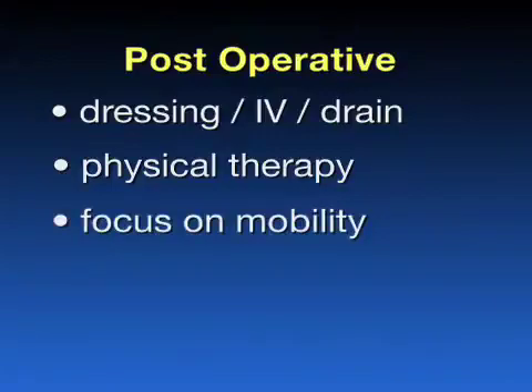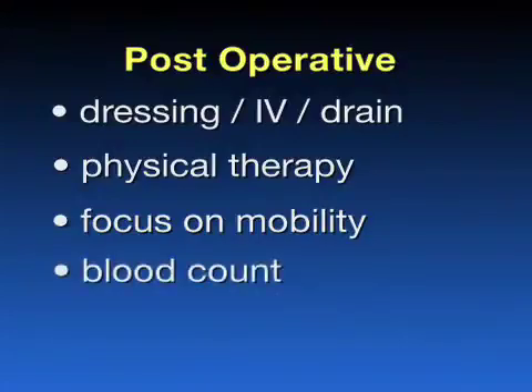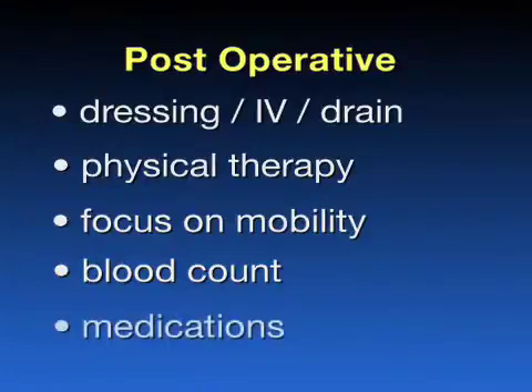The next several days will focus on getting you mobile and stable for discharge from the hospital. You will have aggressive physical therapy twice a day. Your blood count will be checked daily. If your blood count gets very low, you may require a transfusion, but this is very rare. You will have several different pain medications to aid in pain control; however, there will be some discomfort that improves each day. You will also receive antibiotics to prevent infection, and the majority of the medications that you are on at home will also be given to you while you are in the hospital.